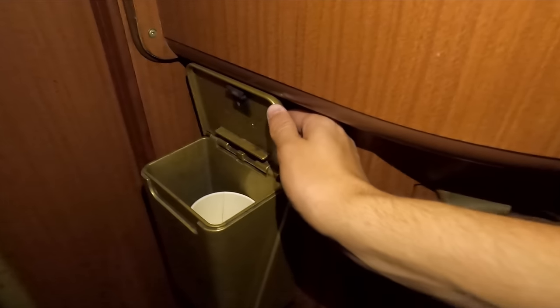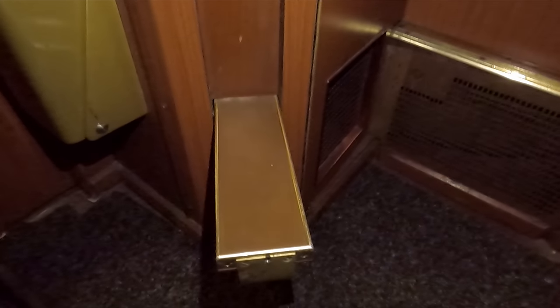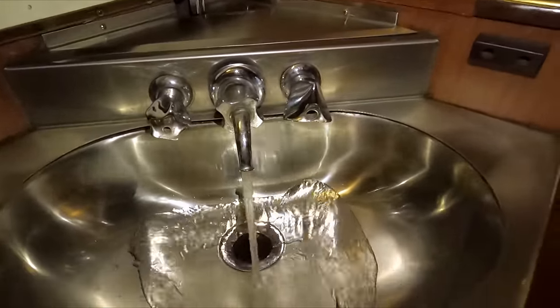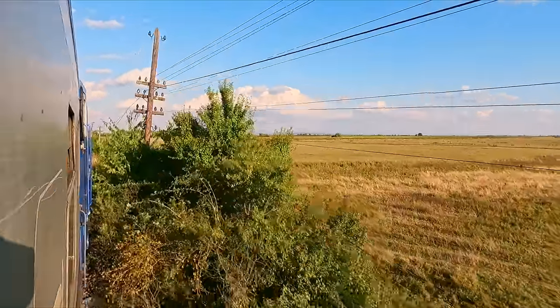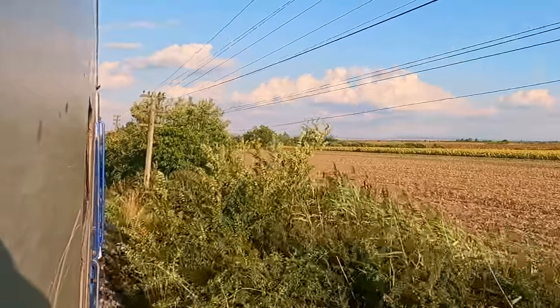Down here is a small litter bin, as well as a folding step, I guess so you can reach the luggage rack. Underneath the table is a small sink — other than the tap handle falling off, this was all working fine. Back outside, we're now running at speed and getting the first signs of just how bad the track here on Romania's rural railways is.